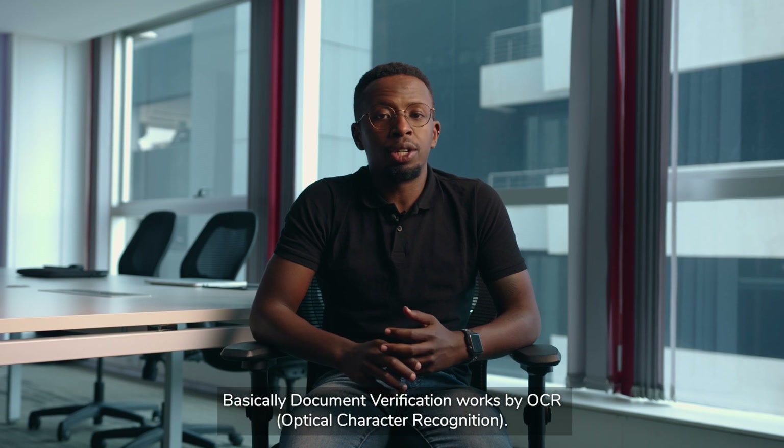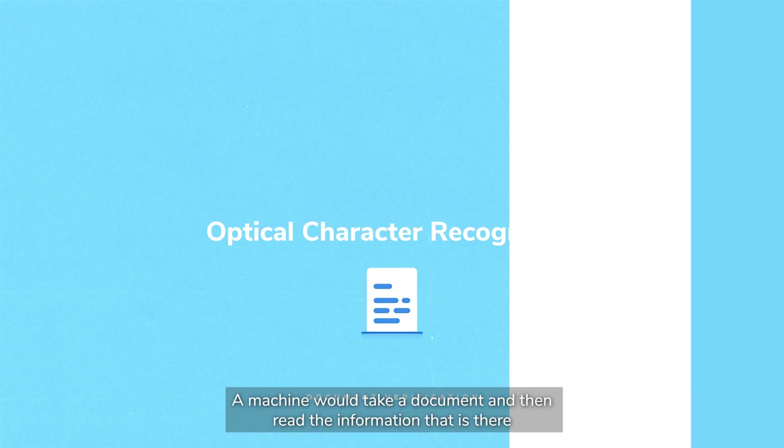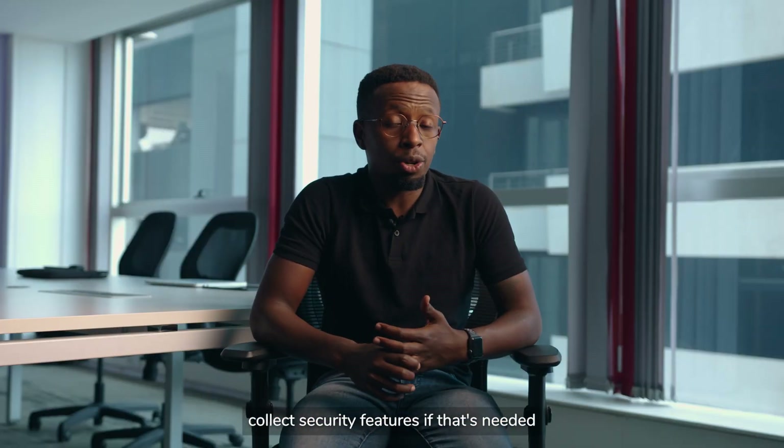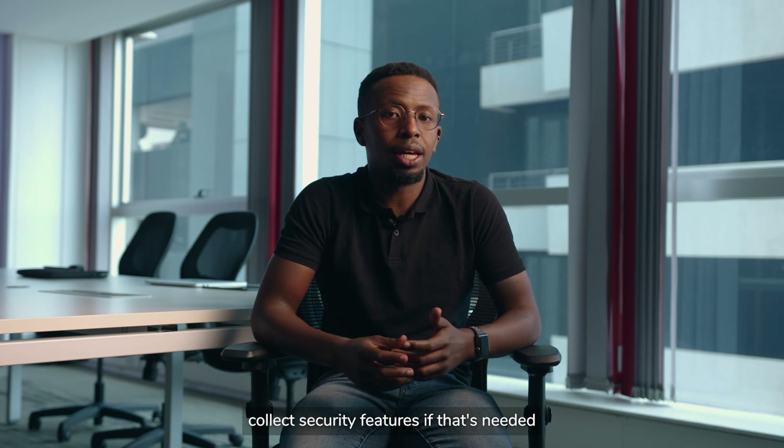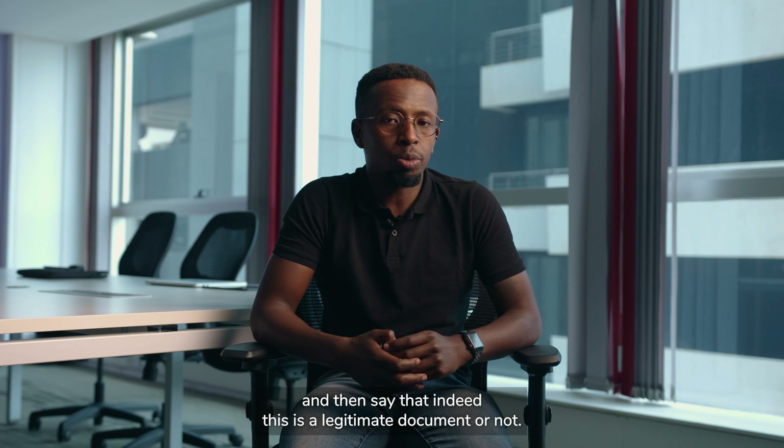Basically, document verification works by OCR. A machine would take a document and then read the information that is there, collect security features if that's needed, and then determine whether this is a legitimate document or not.